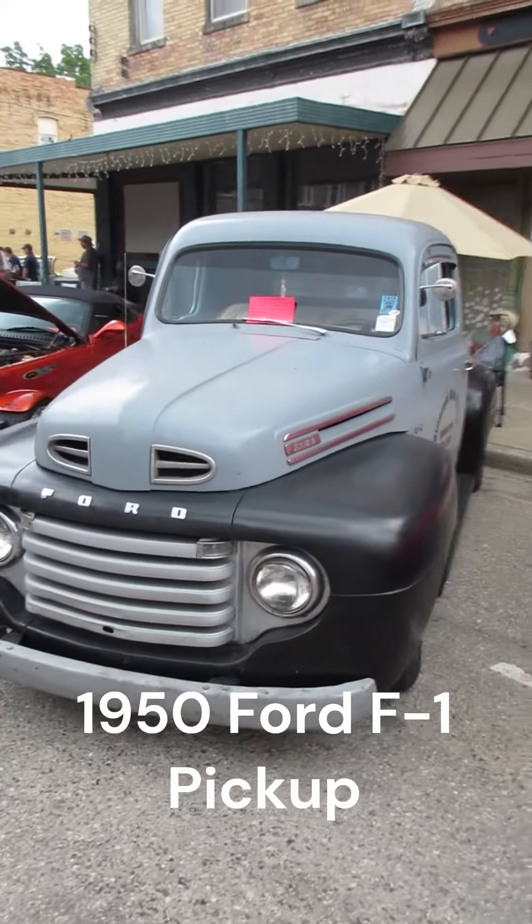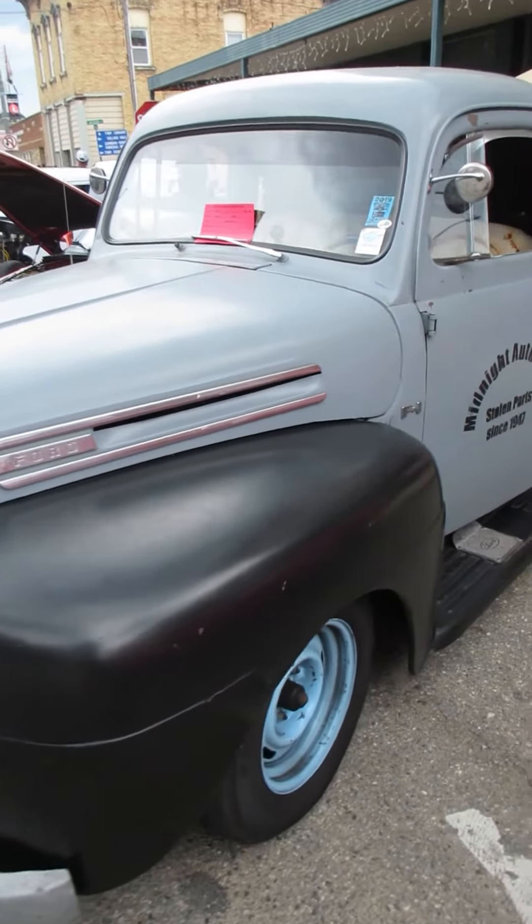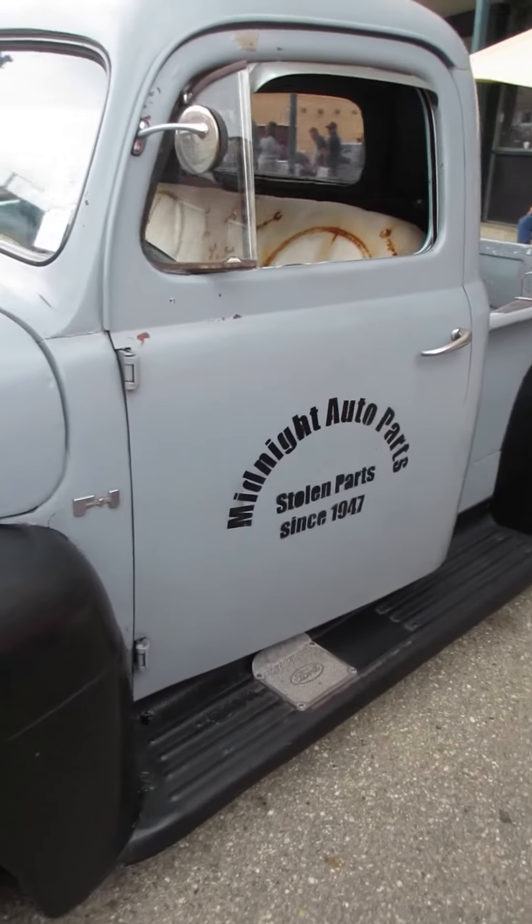I'm in Bellevue, Michigan today at a car show, and this little beauty is a 1950 Ford F1 pickup. You've got to love that.